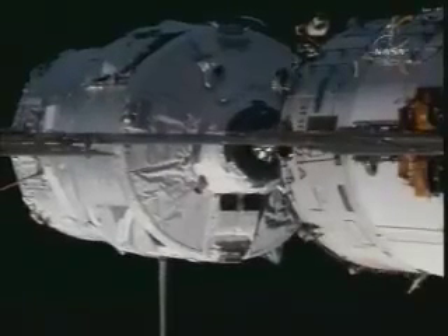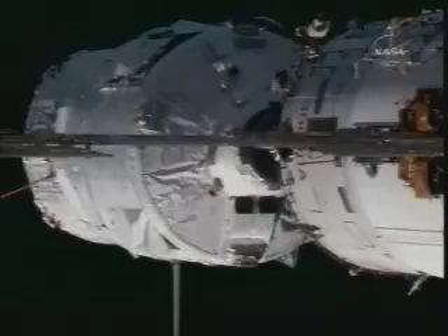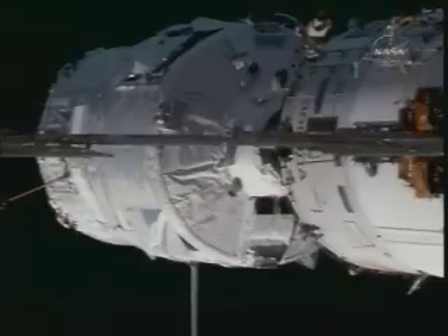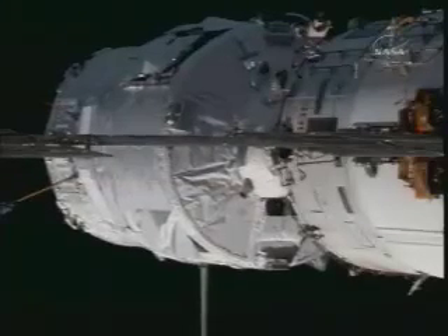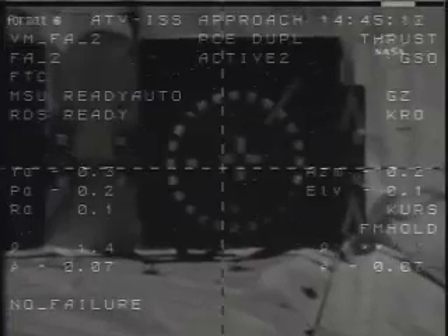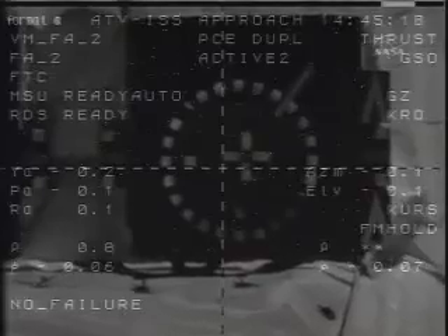3 meters away, standing by for contact and capture. Parameters are normal, systems are nominal. Now about 2 meters range, rate is normal, parameters nominal. Copy — report on CHOP. No commands. Parameters are nominal. Waiting for contact.